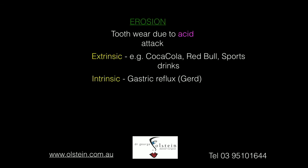Let's start with tooth erosion. Erosion is caused by some form of acid attack — the acid will soften the outer tooth structure, making it more susceptible to further dissolution. The acid can be from an extrinsic source, meaning it comes from outside the body, and the sort of things we're talking about are things like Coca-Cola, Red Bull, sports drinks, and those sort of acidic drinks.